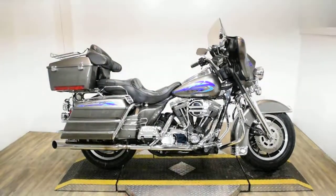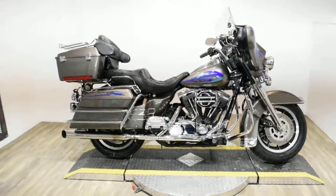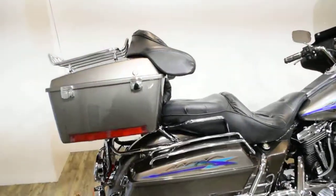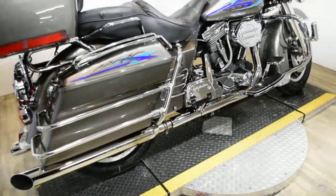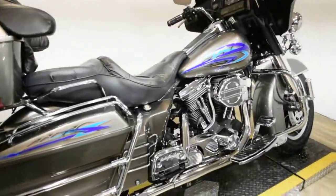Monster Power Sports is offering this 1992 Harley-Davidson Electra Glide Classic. To see more photos of this bike, to get pricing information, to fill out a credit app, and to see what your trade is worth, visit MonsterPowerSport.com.